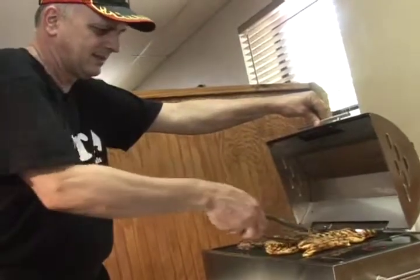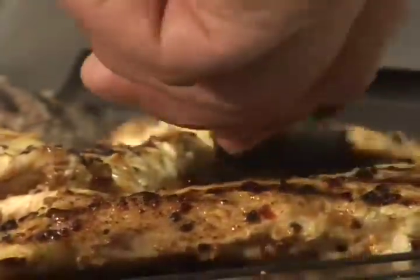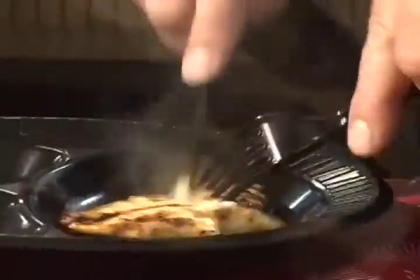Chicken's almost ready — see how it looks on the bottom side. Done to perfection. I wouldn't have any problem serving that to anybody.